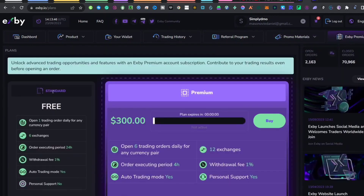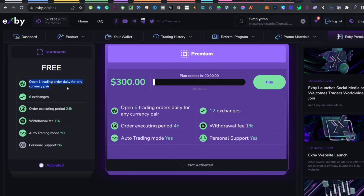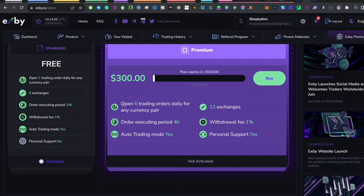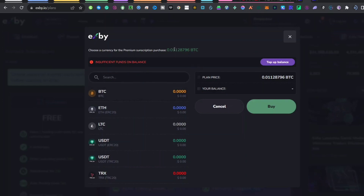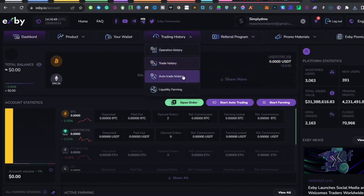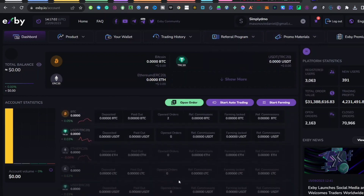Before I end, let me show you the premium section. The free plan allows one trade per day — the advanced algorithm trades once a day across six different exchanges within a 24-hour period, with a 1% withdrawal fee. When you upgrade to the premium plan for $300 worth of BTC, you get six trades per day, completed within 4 hours, across 12 exchanges, with personal support included. If you're trading $5,000 to $10,000, I would suggest upgrading so you can complete orders every 4 hours instead of waiting a full day.